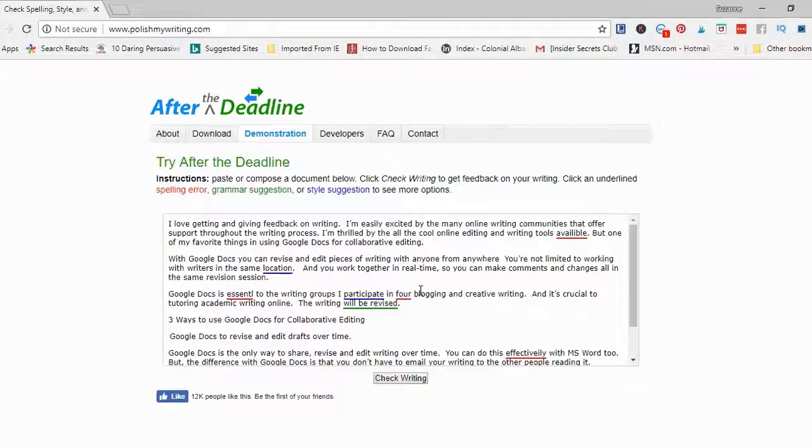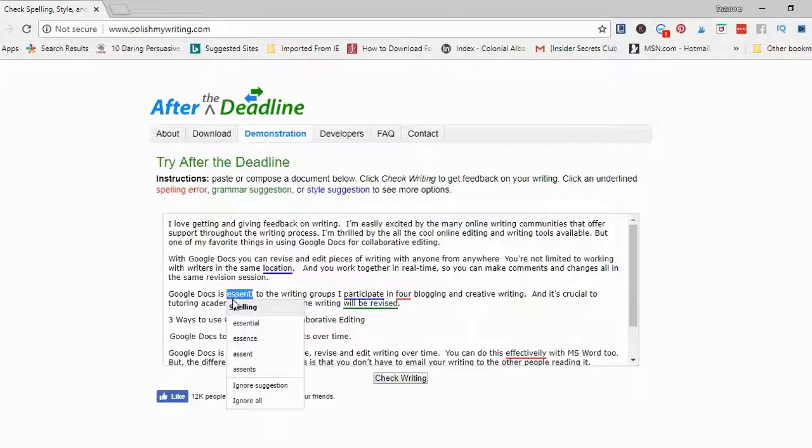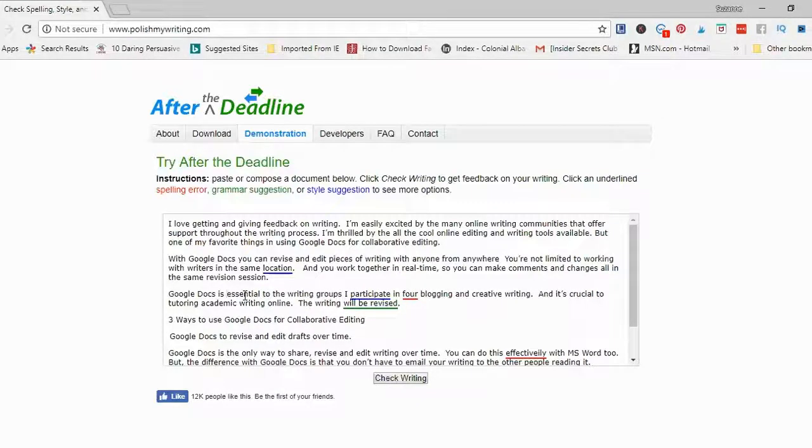Here you'll see that it highlights spelling errors, grammar suggestions, and style suggestions. Spelling errors are in red, and it works just like any other spell checker you'd find in Microsoft Word or Google Docs — you have a choice of the correct spelling, you could ignore the suggestion, or ignore all. I'm going to correct the spelling so the word is 'available.' I have another spelling error here, and I'm choosing the correct spelling 'essential.'